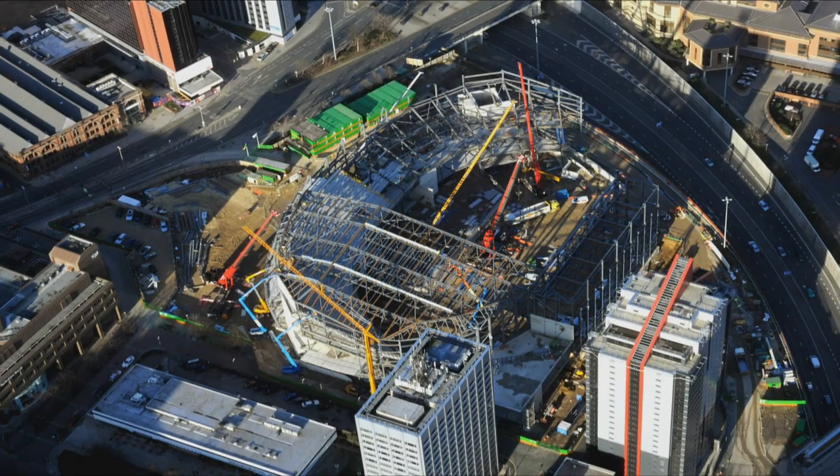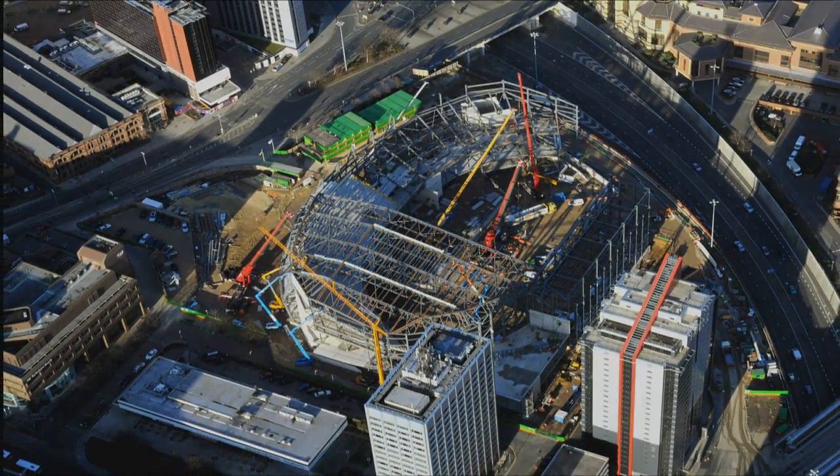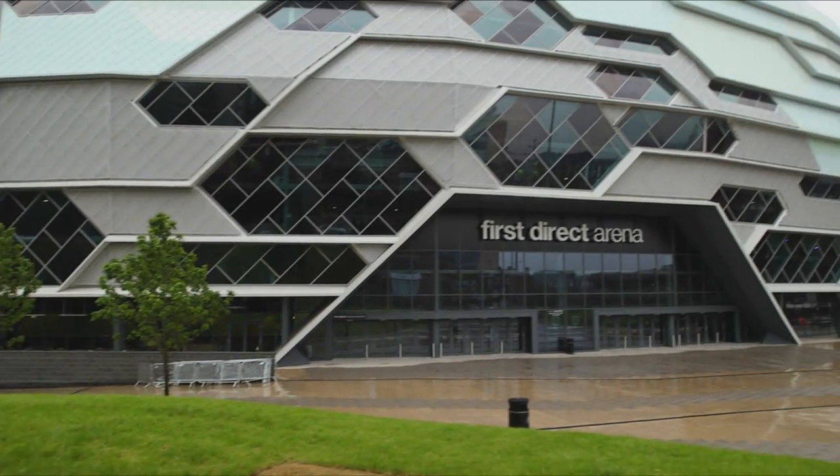The arena is obviously in the middle of Leeds, which is great from an accessibility point of view, but because of that we are very close to the student accommodation of Leeds University. So acoustics and breakout noise from the arena was high up in terms of how we designed the building.